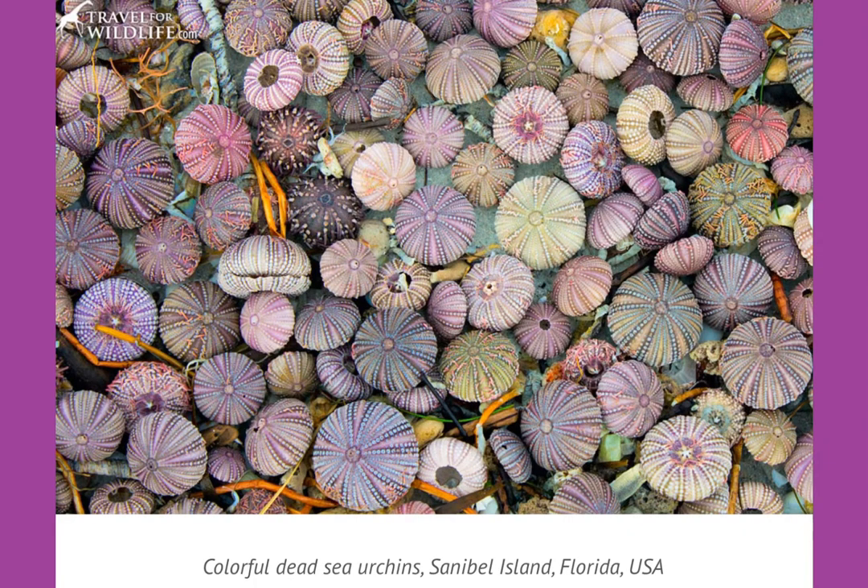Here's a collection of colorful dead sea urchins. These are not mollusks — they are in the same family as sea stars and sand dollars, and they come in all different varieties. As you can see right here, they are really beautiful.